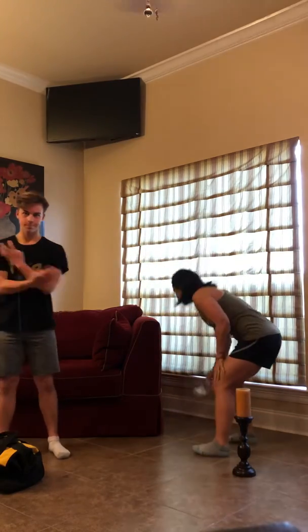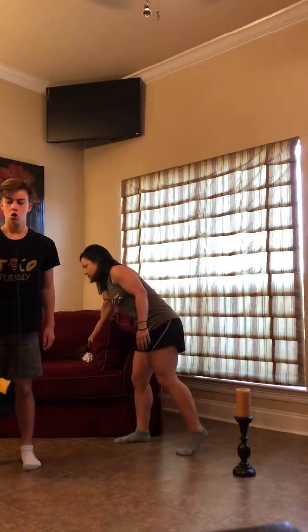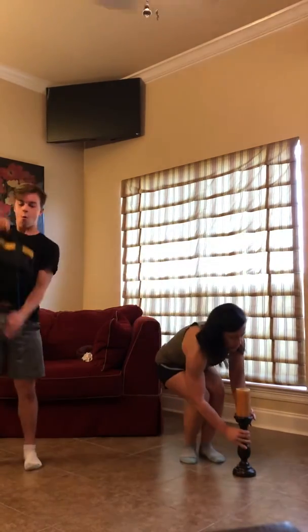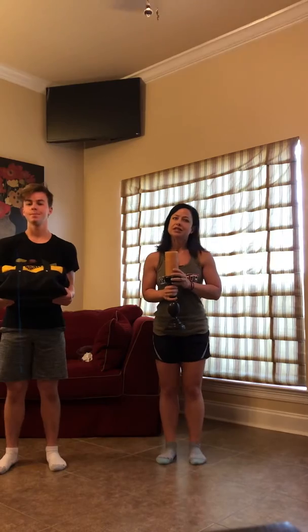Now grab your household item if you want to add a little challenge to your lunges — something to hold on to. I'm going to use this candlestick and Gregory's going to hold a pretty heavy box of tools, and we're going to do 14 lunges together.